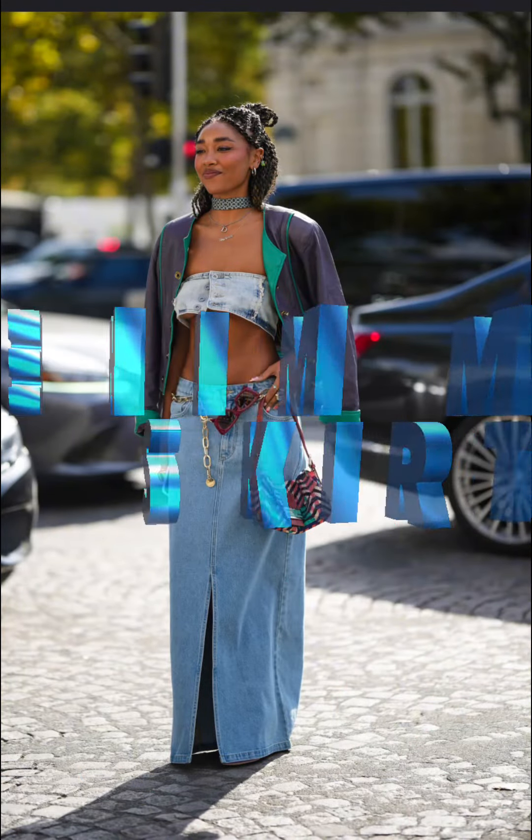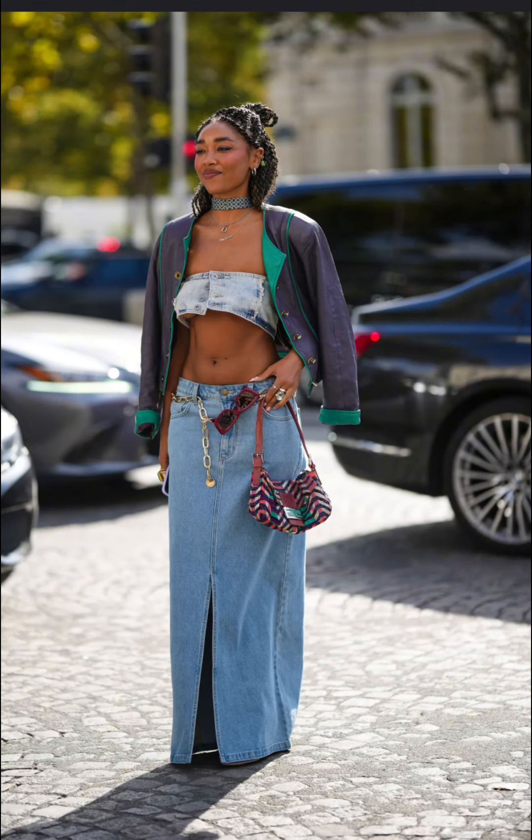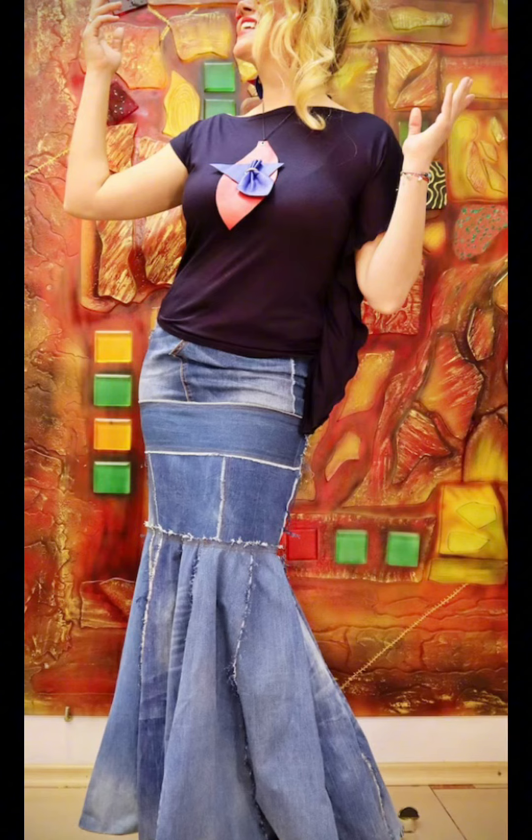The wide leg, high-waisted pant is in this summer. They look great. They look amazing in satin for a more leveled-up version. Add this piece to your wardrobe.